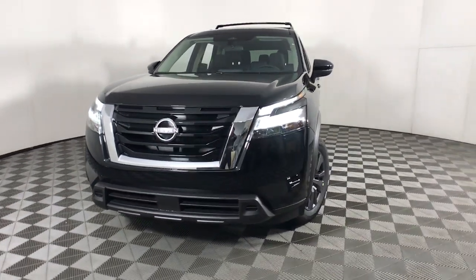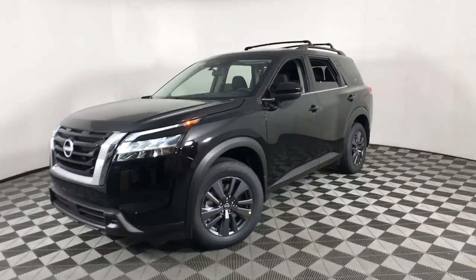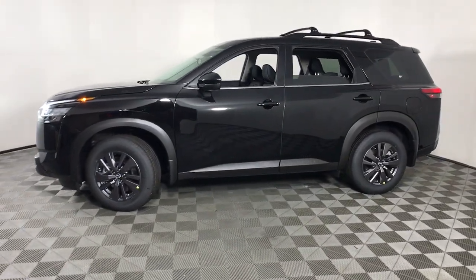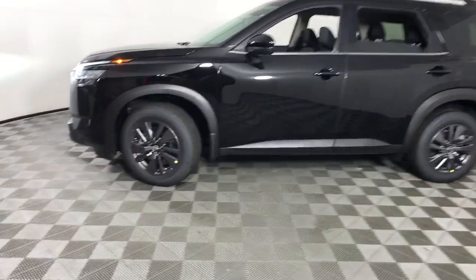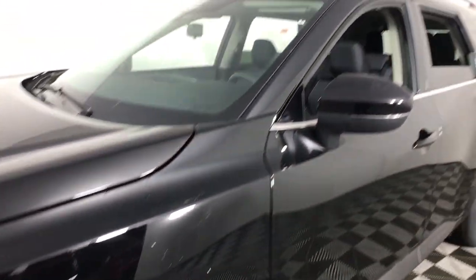You just found the 2022 Nissan Pathfinder. This versatile three-row Pathfinder delivers muscular capability and quiet comfort. Epic family road trips, towing, carpooling, and weekend drives are peaceful and relaxing in this can-do SUV.